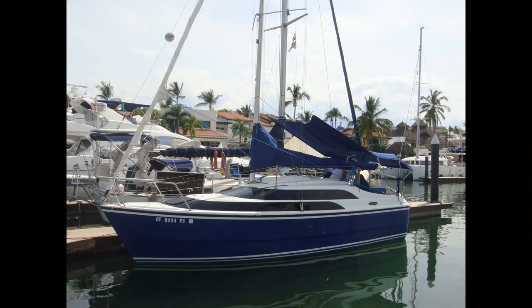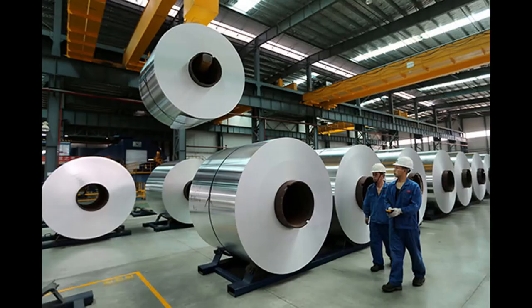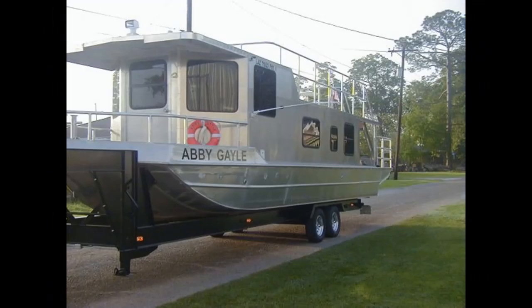Both production boats and do-it-yourself boats are made of many different materials. Most production boats are made of fiberglass, although they do come in steel and aluminum. Typically aluminum is the most expensive, and because it doesn't hold paint very well, it becomes the least attractive option.